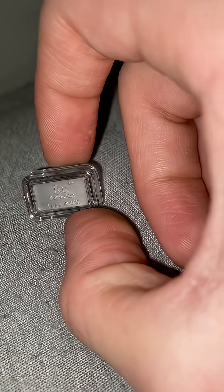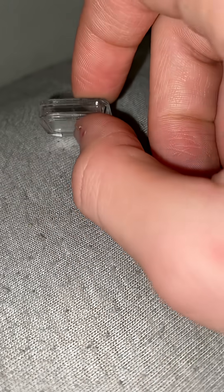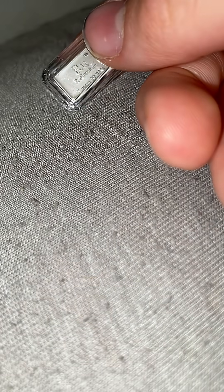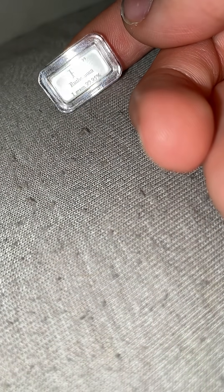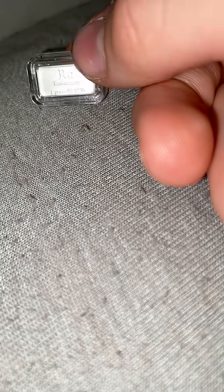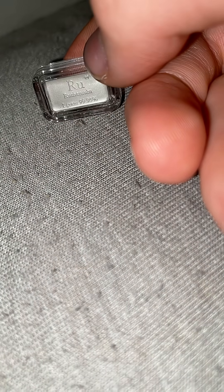If you were to heat this up a lot, it would start oxidizing, and then if you threw it into a base or acid it would start forming the tetroxide, which you don't want anywhere near you. The metal by itself is fine, though. This is 99.95% pure ruthenium.